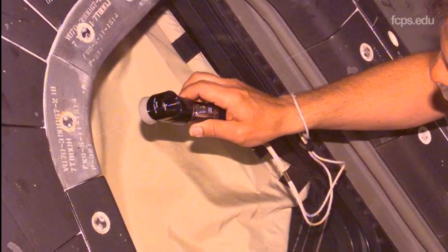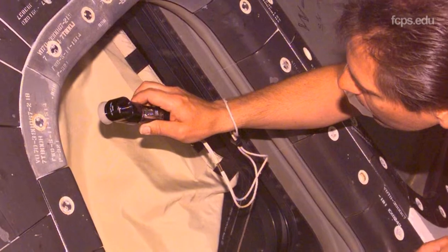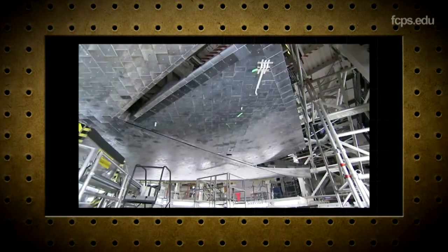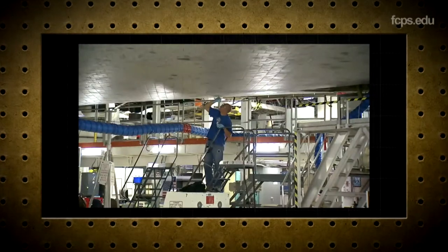Now, when I say damage, you and I could look at that with our naked eye and think it looked fine. But remember, the engineers are looking at it sometimes with a 10x microscope or a magnifying glass. They're looking for any little dimple, dent, scratch, anything.